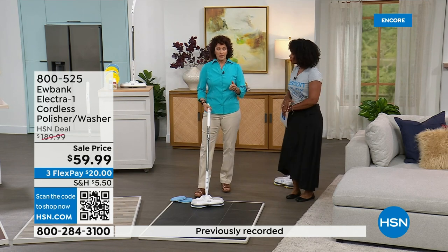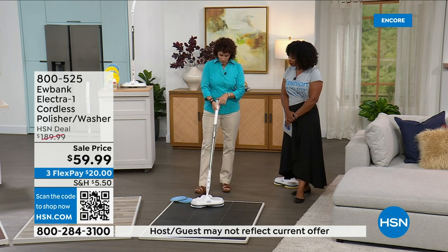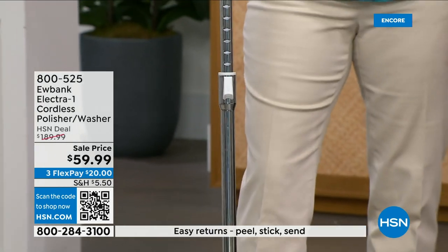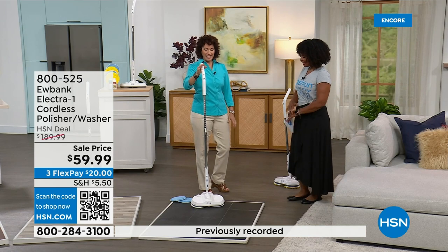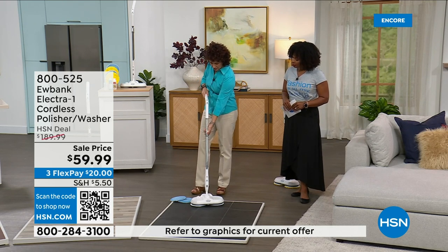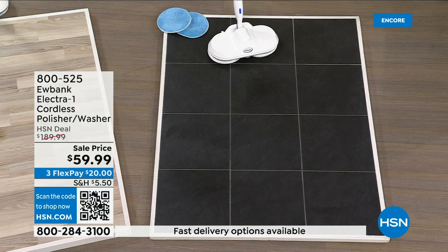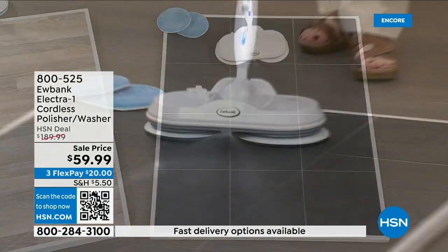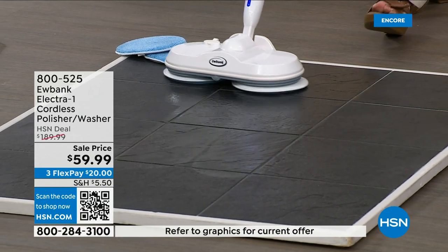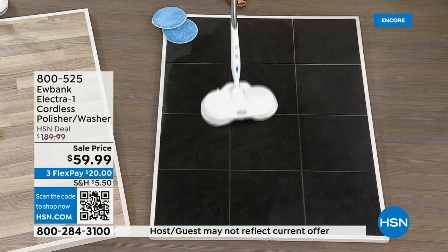I used to have a spray bottle and try to manage that. But this has a built-in electronic sprayer inside. Before you turn it on — if you're super tall or not so tall — look at how adjustable this is. You can set it right to your height. Turn it on — there's a button here — and watch it rotate: 150 RPMs. Look at that spray! I don't have to bend over, I don't have to do anything. It fans out in a V pattern. Notice how it's nice and easy, gliding on the floors.